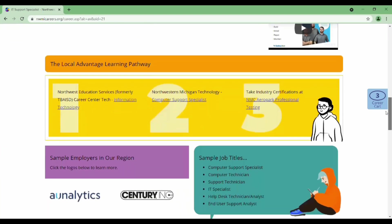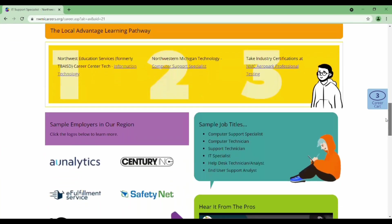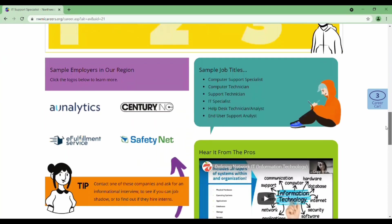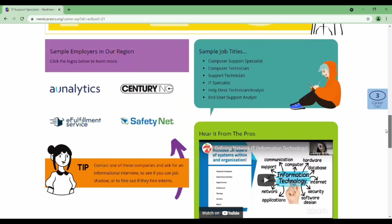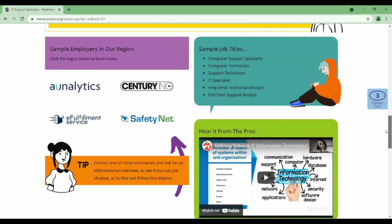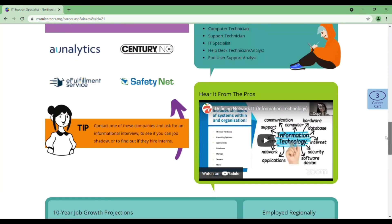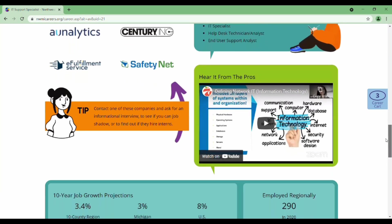There's also the local advantage learning pathway that tells you what you can do in step one in high school, two after high school, and three how to further specialize to differentiate yourself for a career. Then we have sample employers in the region and the different titles that they might use for this job.